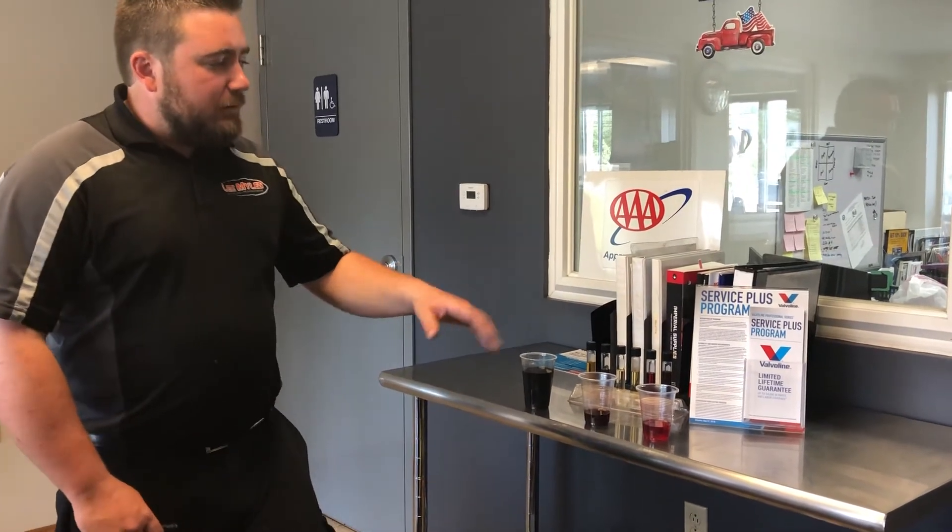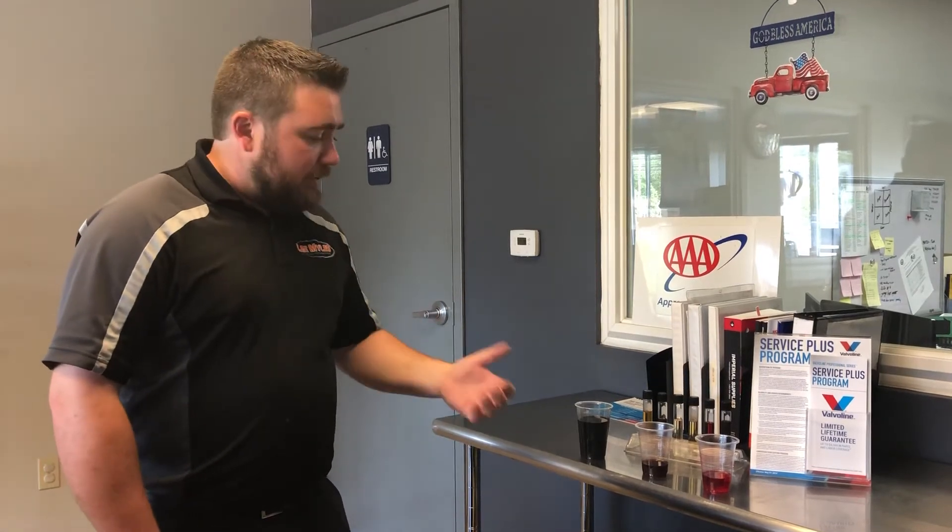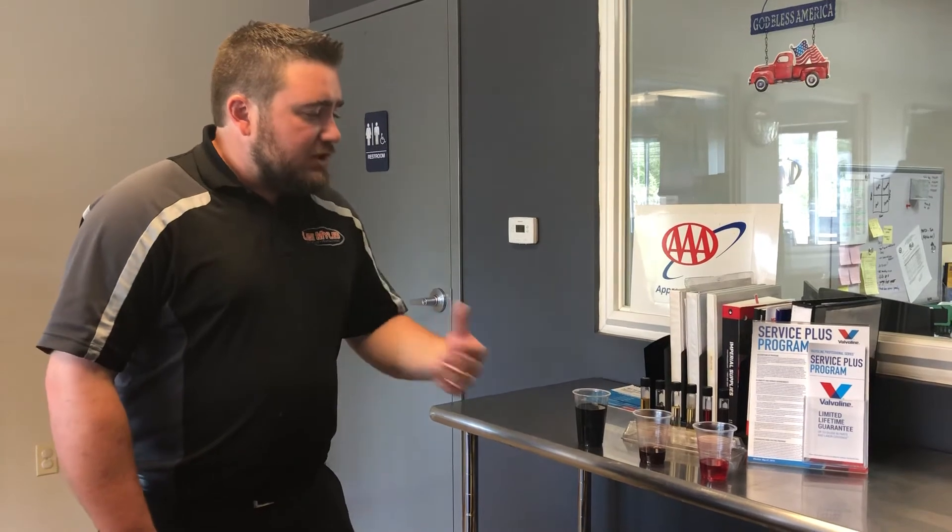Another reason we want to talk about transmission fluid is the service interval we recommend. Some manufacturers are a little bit different, but what we offer here is a 30,000 mile service through Valvoline Professional Series. We recommend every 30,000 miles changing that fluid out with a complete fluid exchange on the system.